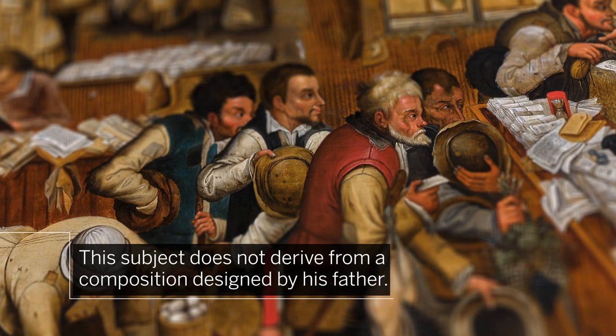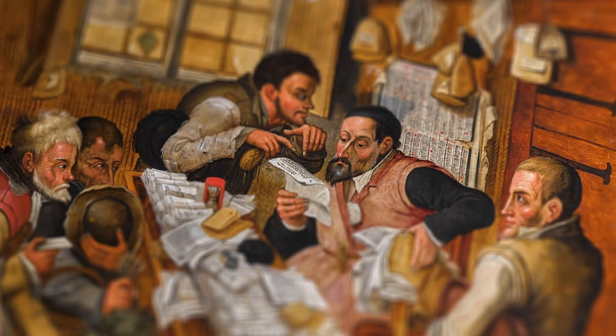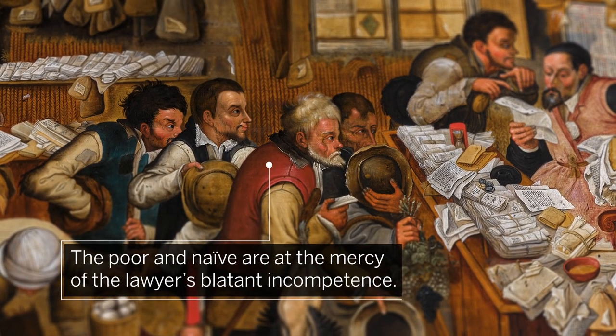Unusually for Bruegel, this subject is not derived from a composition designed by his father. The sense of caricature here is particularly strong. The poor and naive are at the mercy of the lawyer's blatant incompetence.